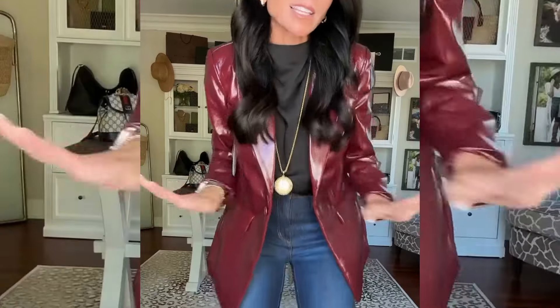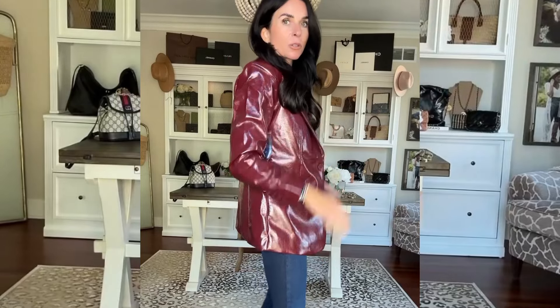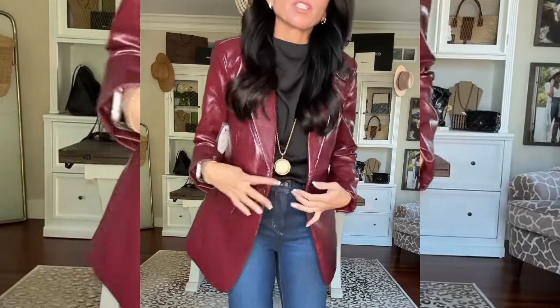Can we take a moment for how cute this top is just with jeans? If you are loving this wine red color this fall, this jacket is incredible. It's like a faux leather. I'm wearing a small — I'd say it runs true to size.